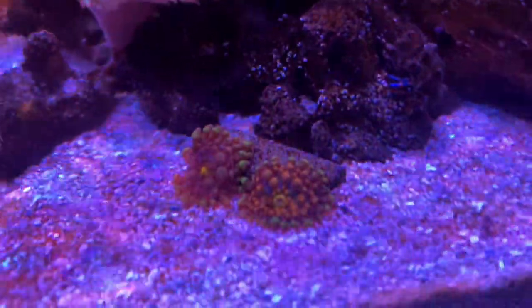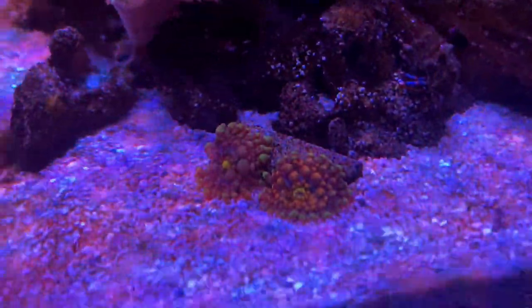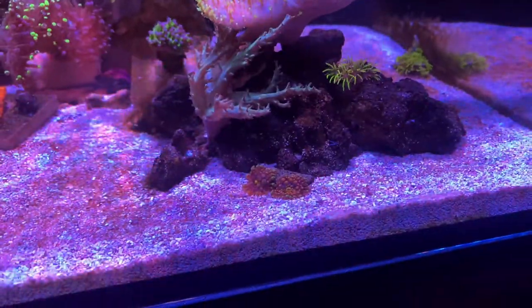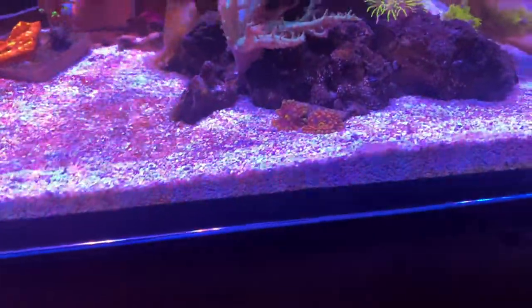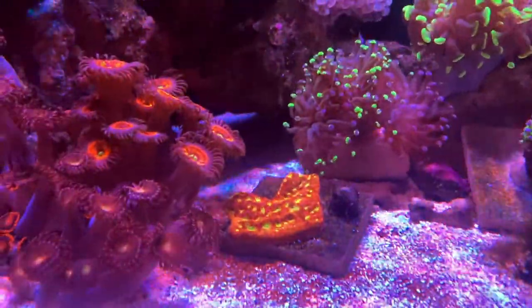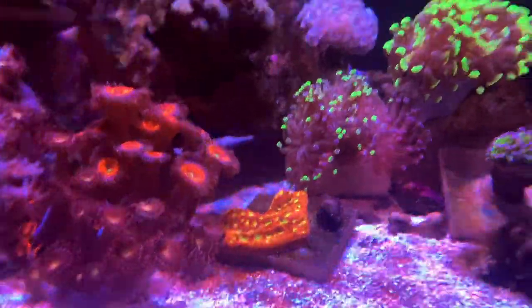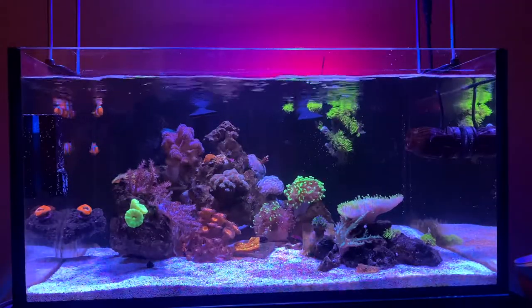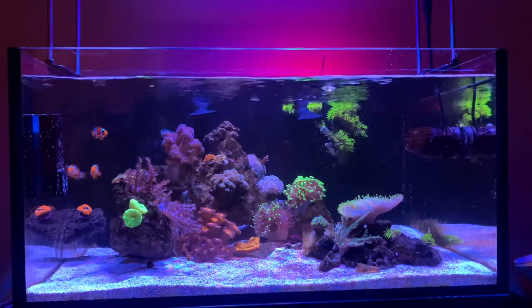I also got these ricordea mushrooms last time I went and picked up some frags — I don't know the exact name of them. This is my first time messing with mushrooms, and from what I can tell so far they have grown a little bit. I actually really like them. This lepto I still need to move up onto somewhere on the rocks or maybe the glass — I'm not really sure yet. And yeah, that's pretty much the whole tank.